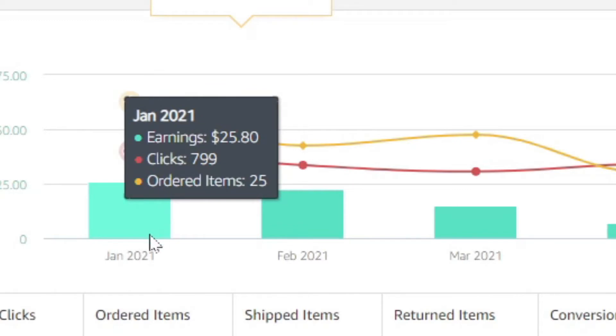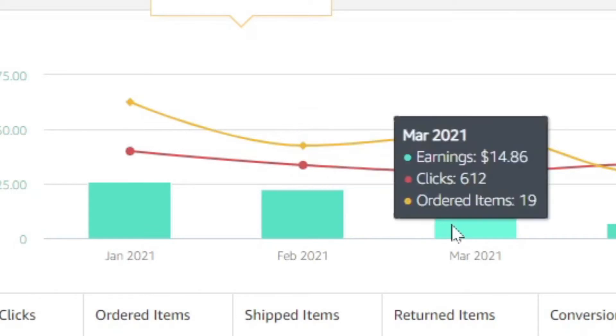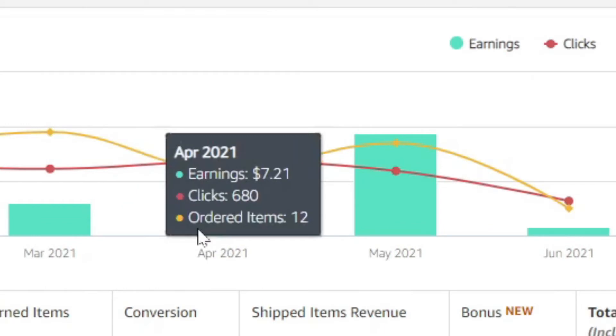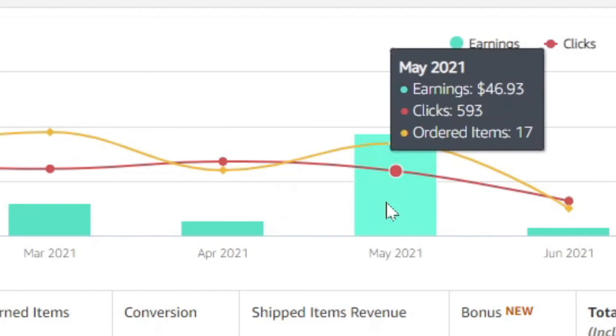In January I made $25.80. You can see the clicks and the items ordered. In February, $22.68 — not bad. But then in March, $14.86. May was $7.21, which was a real bummer because you need at least $10 to get paid out every other month — there's about a two-month lag time. But May has so far been my best month at $46.93.